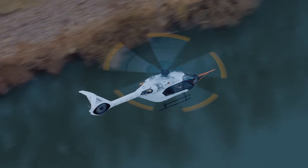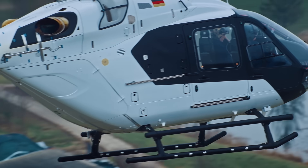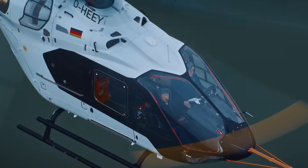The helicopter also features a larger cabin space, large windows, and an optimized cabin layout that can accommodate up to six passengers comfortably.